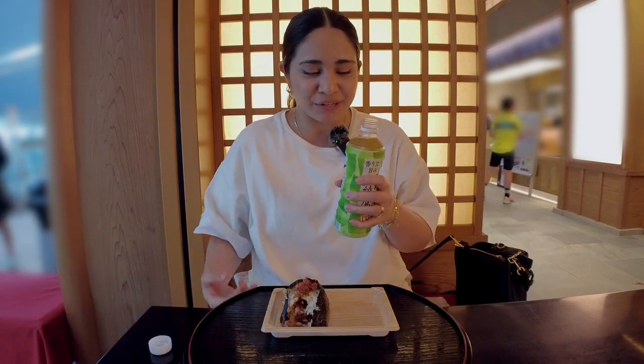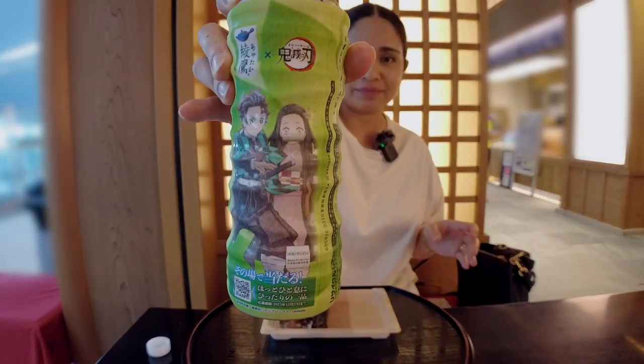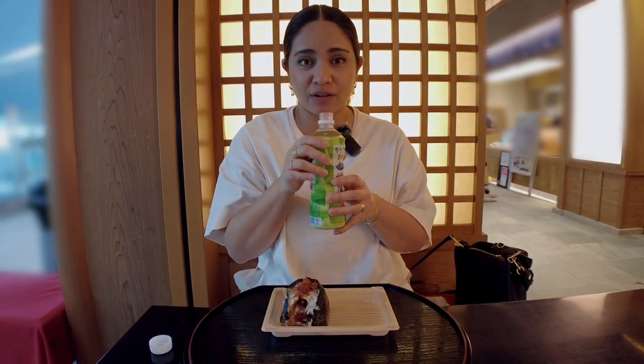Gotta have a little bit of green tea. Oh, this is a Demon Slayer one. I've never watched Demon Slayer, but I've heard so many good things about it.